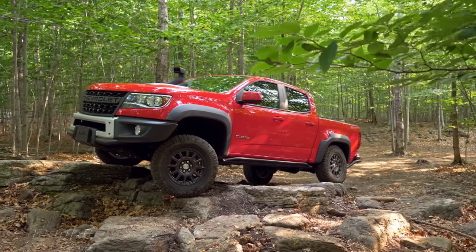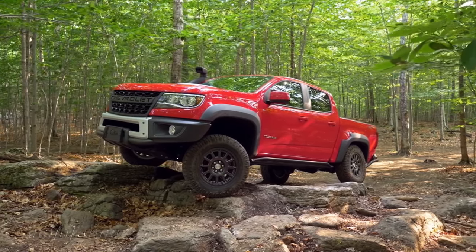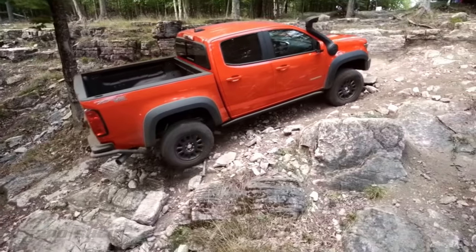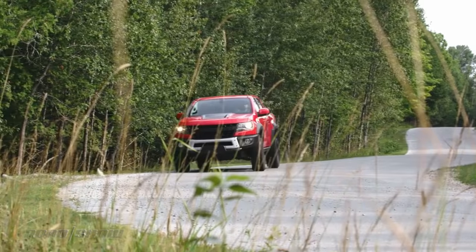This truck looks more aggressive than your run-of-the-mill Colorado, with unique bumpers, skid plates, and more. An off-road intake snorkel is also available, as are two different engines: a 3.6-liter V6 and a torque-rich 2.8-liter turbo diesel. And I love me some torque, and I love trucks.